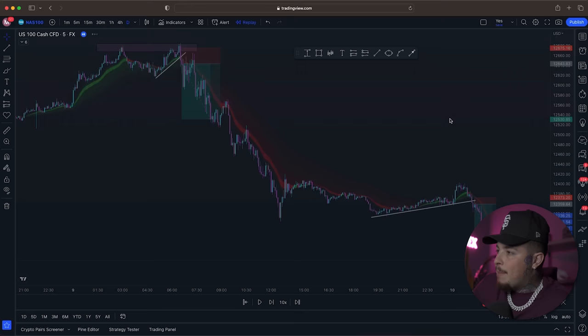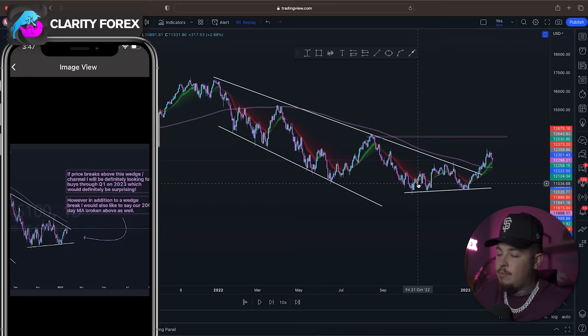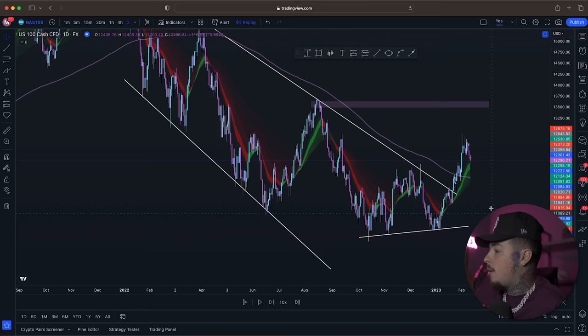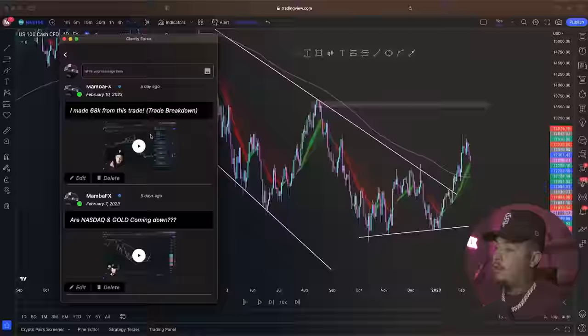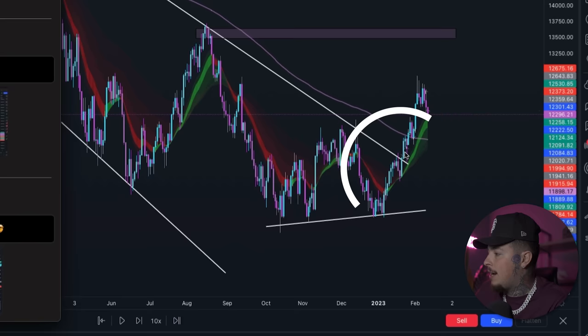Earlier in the week I had said that we are probably going to be buying because we're in an overall channel — a channel that a lot of people were not calling out. They were too busy talking about the recession and saying price is falling. But personally I said if price breaks out of this channel, which it did in this area, then I'm looking for buys all through Q1, maybe even Q2 of 2023. Price did break out. I told everybody NASDAQ is heading way up, and look what happened — we continued up for days and caught thousands and thousands of pips on the way up.